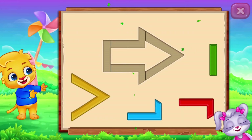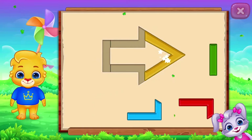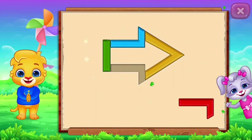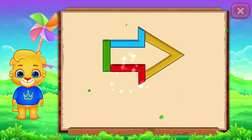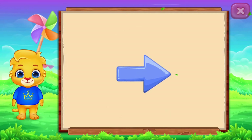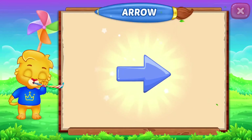Arrow! Nice! Good job! It's an arrow! Arrow! Arrow! Woohoo!